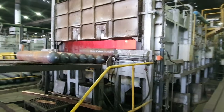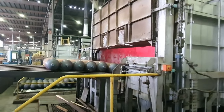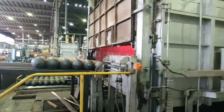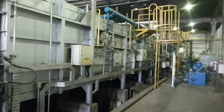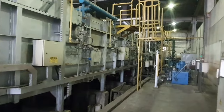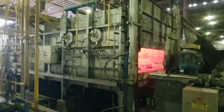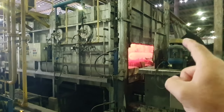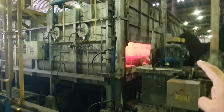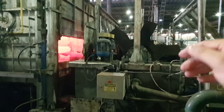Here is the machine that forms the neck of the cylinder — it's currently lunchtime so it's stopped. But one interesting thing: after the neck is formed, the cylinders go through a marking process to record their full history within the quality control system. After that, the cylinders receive a thermal treatment — look at this high-temperature furnace!